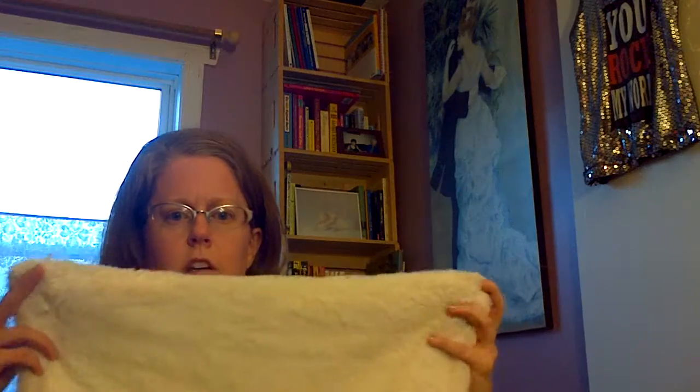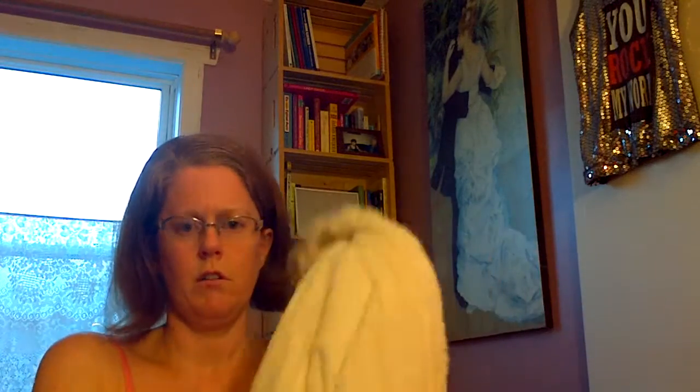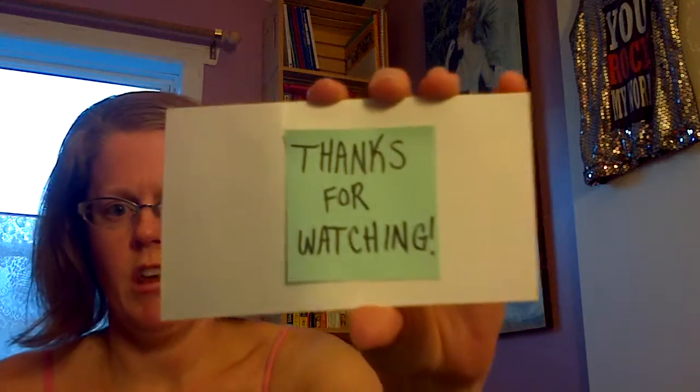Last but not least, I found this fuzzy body pillow cover in an off-white — oh, it's so soft, I love it. Let me know what you think of my first video. I kept trying to re-record it but it still ends up under 10 minutes, so whatever. Thanks for watching!